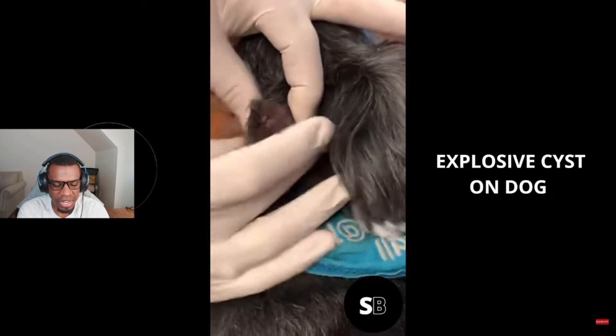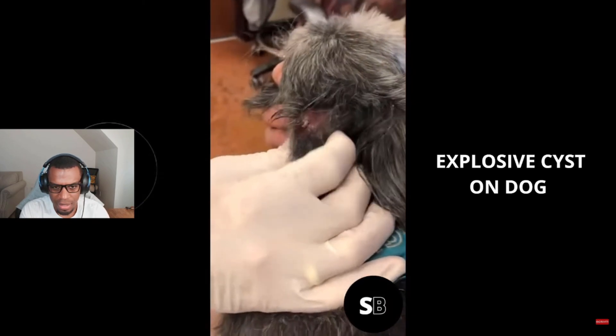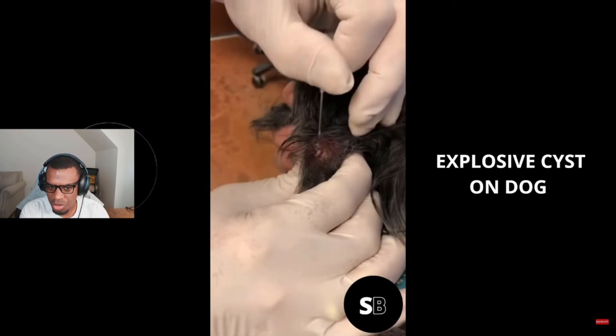Explosive cyst on dog. Doesn't look too bad.